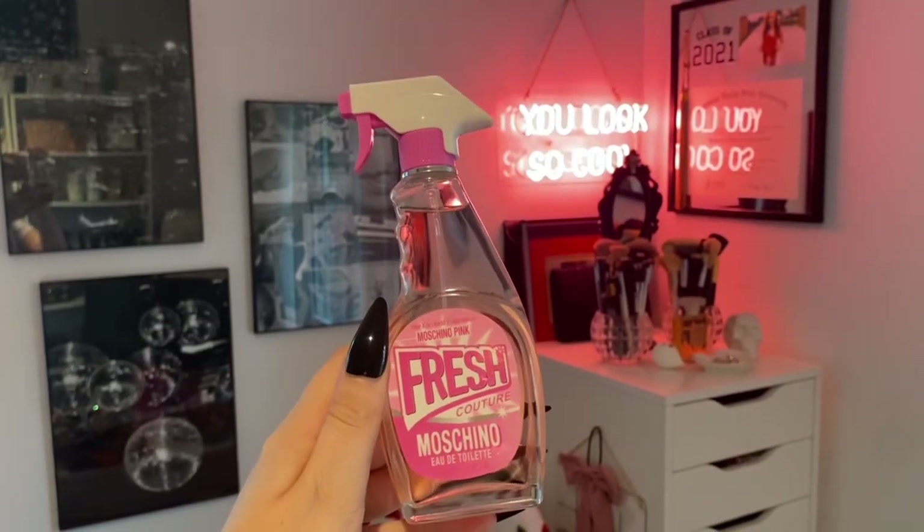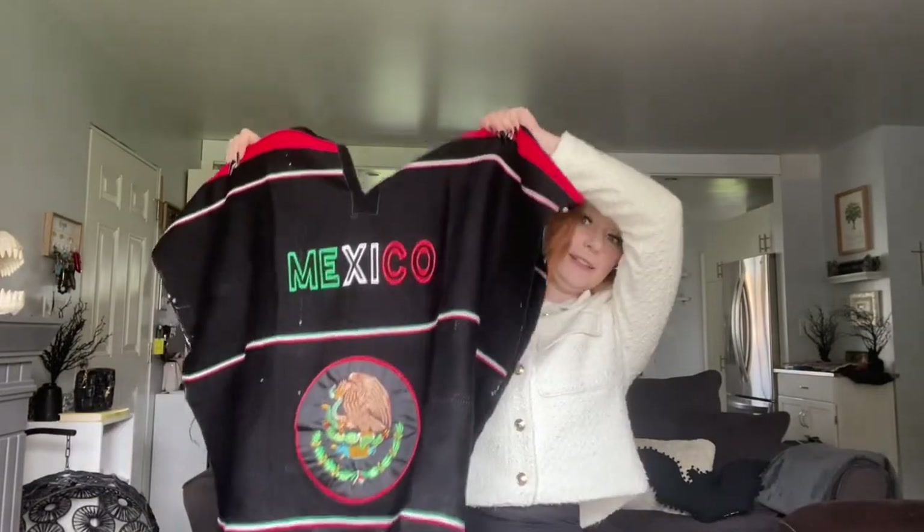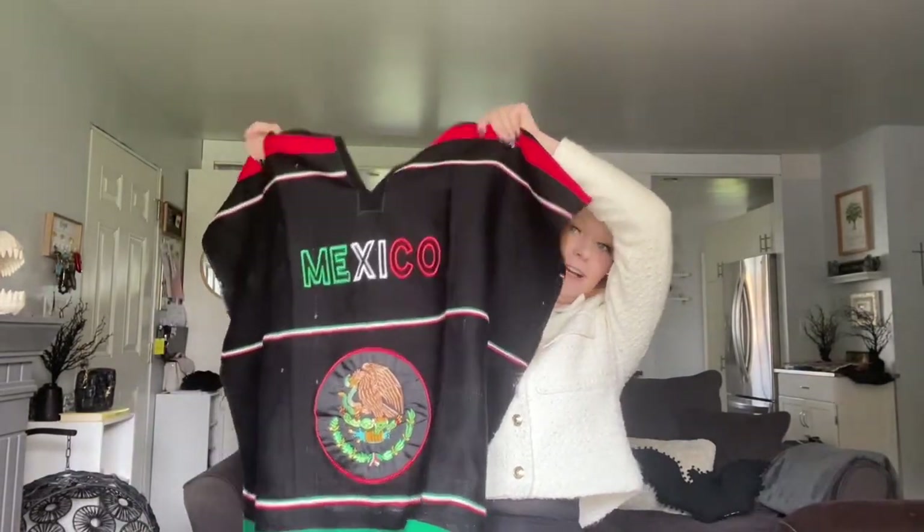I did end up buying a perfume to bring home. This is the one I picked out — it looks like a little tiny Windex bottle, which I thought was so cute. I got the pink one; you can also get it in blue and gold. It doesn't actually spray — this pops off and it's two separate pieces. That's my little perfume. Shane really wanted a poncho, so this is the one he ended up with — very fun, very festive, very Mexico-esque.